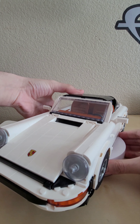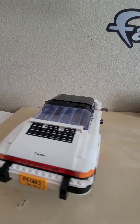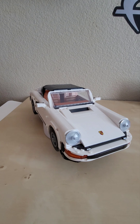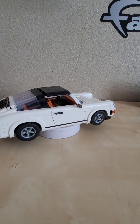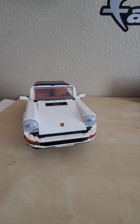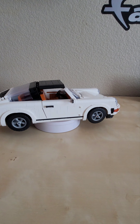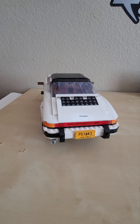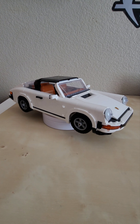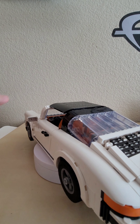Next we have the Porsche 911, a more recent car in my collection — I actually got this last year as a Christmas present. The Aston Martin I also got as a surprise present from my parents. This one is interesting because it's one of the first cars with two different modes: a Targa and a Turbo mode. The Turbo is a lot more sporty and racing-oriented; this one is the more convertible, casual street-oriented vehicle. It's officially licensed by Porsche.